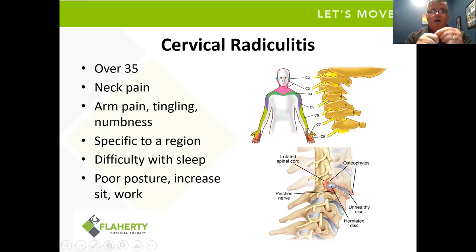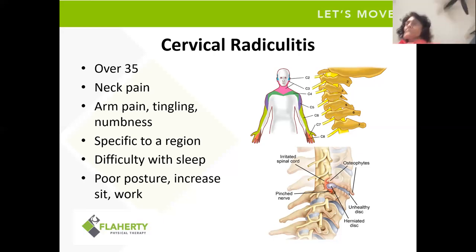Someone comes in and says, 'My thumb is constantly numb all the time.' I'm usually thinking there's something going on at the C6 level, so we'll do some techniques to work on fixing that level. With cervical radiculitis, this happens with younger clients, usually over the age of 35. They all have neck pain, usually some associated arm pain, tingling and numbness — sometimes specific, sometimes non-specific. They usually have a lot of difficulty with sleeping, poor posture, and spend a lot of time sitting at a desk.